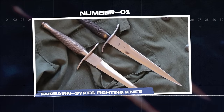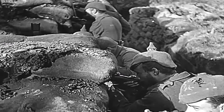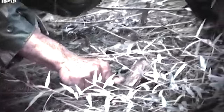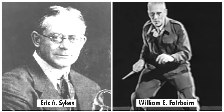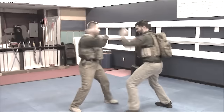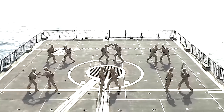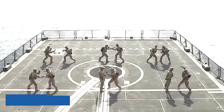Number 1. Fairbairn Sykes Fighting Knife. Born in the secretive operations of World War II, the Fairbairn Sykes Fighting Knife is a timeless symbol of special forces around the world. Designed by William E. Fairbairn and Eric A. Sykes, British service members skilled in close-quarters combat, this double-edged knife is crafted with a specific purpose: silent killing.